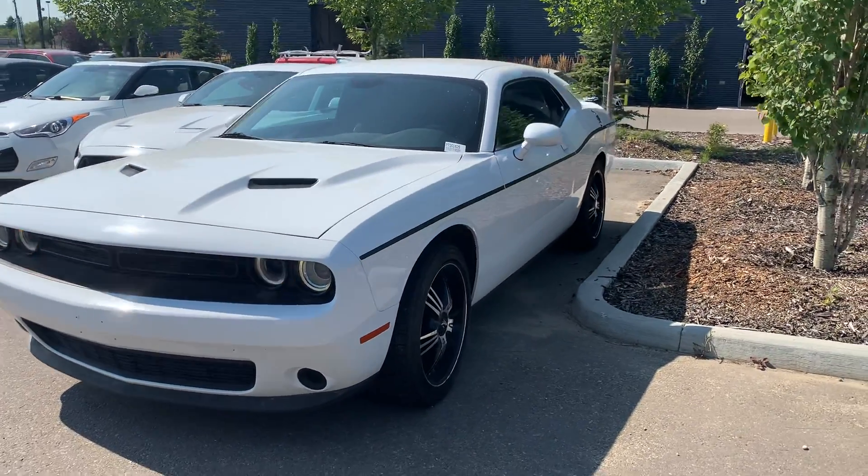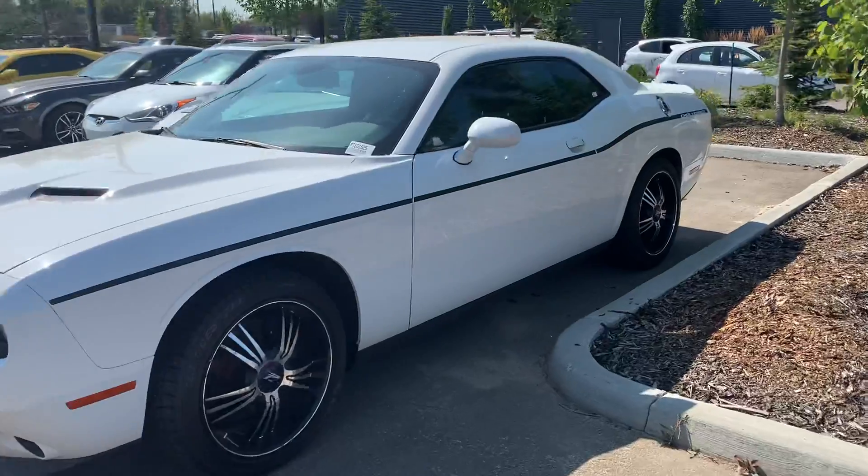Thank you for reaching out to Squish Grove Hyundai. Here's a look at the 2015 Dodge Challenger.